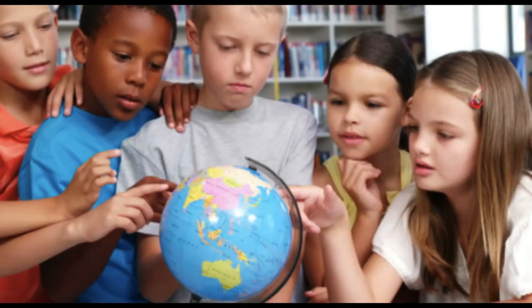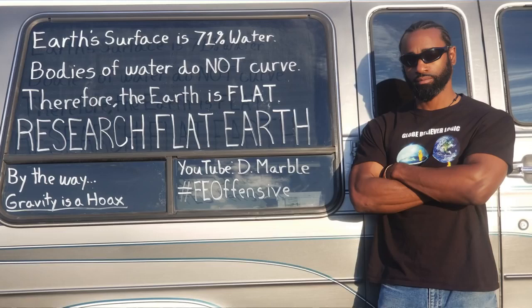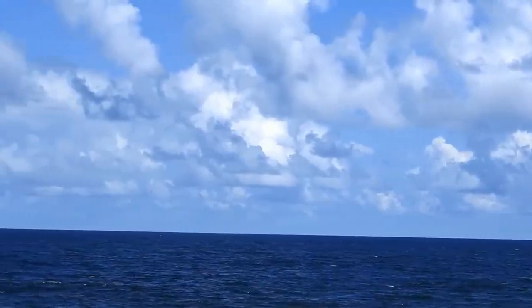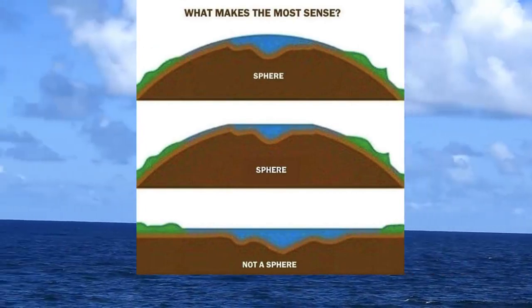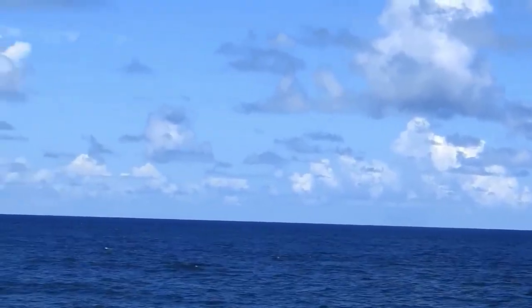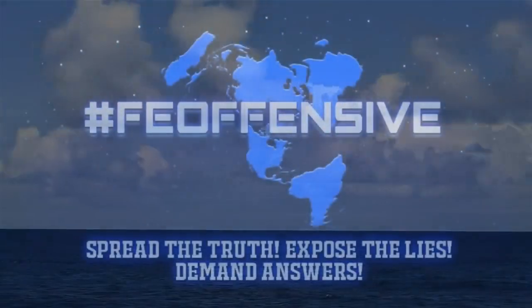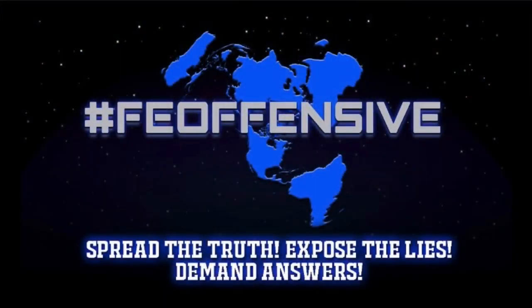I know we've all been taught that we live on a globe since we were children, but look at that globe and recognize that the blue areas represent bodies of water — namely oceans. The Earth's surface is 71% water. Bodies of water do not curve, therefore the Earth is flat. Consider what you see in reality and ask yourself what makes the most sense. Water doesn't mysteriously start to curve downward after 10 miles. From here, spread the truth, expose the lies, and demand answers. This is the Flat Earth Offensive and you are the resistance.